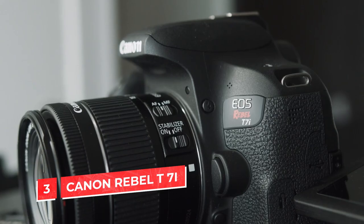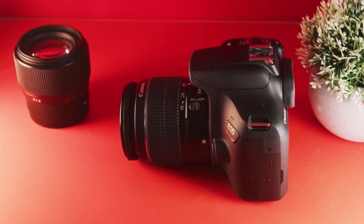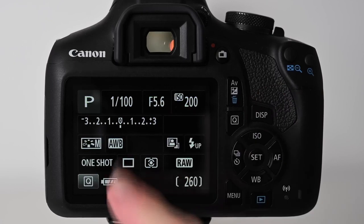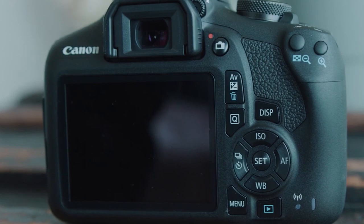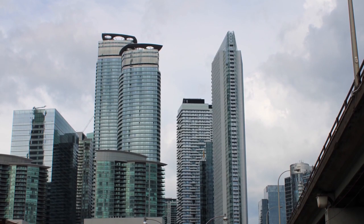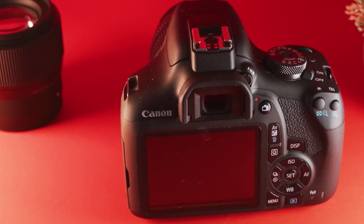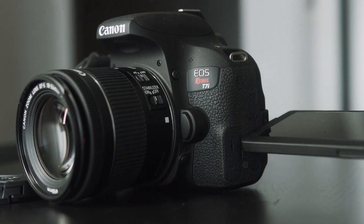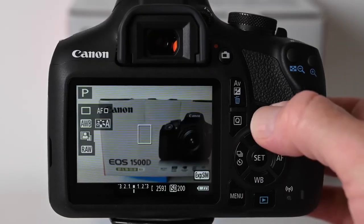Number 3: Canon Rebel T7i. If you're just getting started with videography, the Canon T7i is a great camera for beginners. It has a lot of features that are easy to use, so you can get started quickly. The touchscreen allows you to adjust settings without using the menu. The video quality looks good and isn't distorted at higher resolutions like 1080p. It can shoot up to 4K video and has Wi-Fi connectivity. The autofocus system is also quite good — not the fastest, but it produces accurate results.